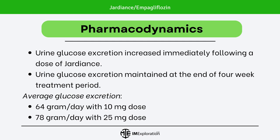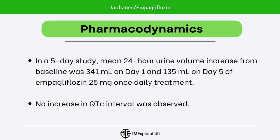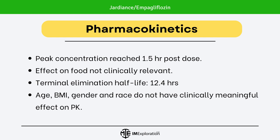Let's briefly discuss pharmacodynamic and pharmacokinetic properties of Jardians. Urine glucose excretion increased immediately following a single dose and was maintained at the end of a 4-week treatment period. Average glucose excretion was 64 grams per day with the 10mg dose and 78 grams per day with the 25mg dose. In a 5-day study, mean 24-hour urine volume increase from baseline was 341 milliliters on day 1 and 135 milliliters on day 5 with Jardians 25mg once daily. No increase in corrected QT interval was observed. Peak concentration is reached 1.5 hours post-dose. Effect of food was not clinically relevant. Terminal elimination half-life is 2.4 hours. Age, body mass index, gender, and race do not have any clinically meaningful effect on the pharmacokinetics of Jardians.